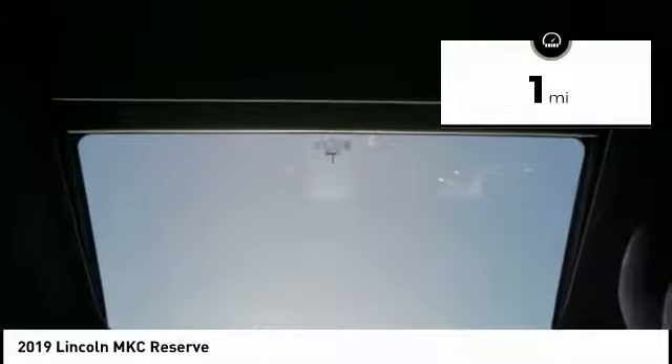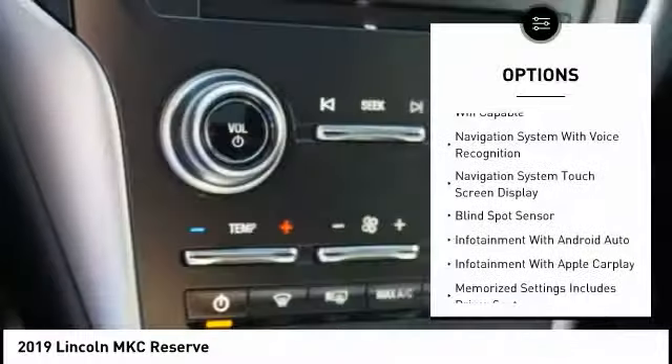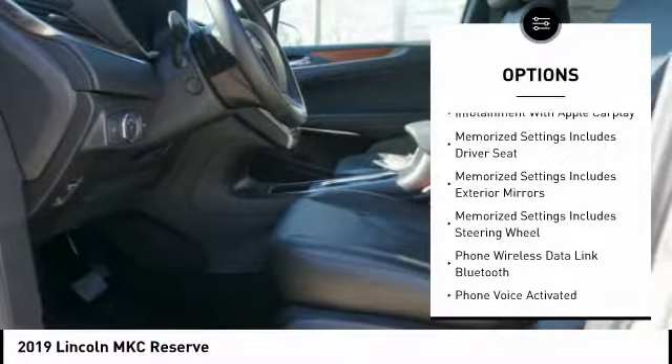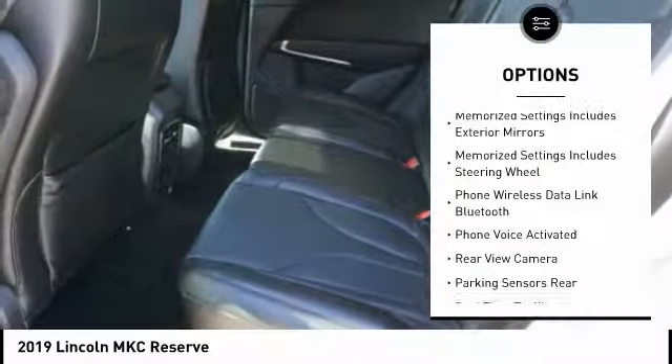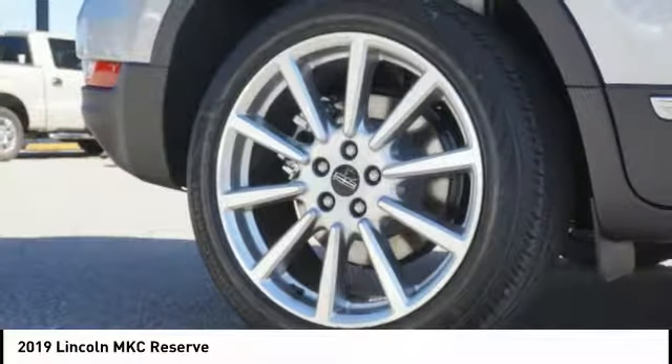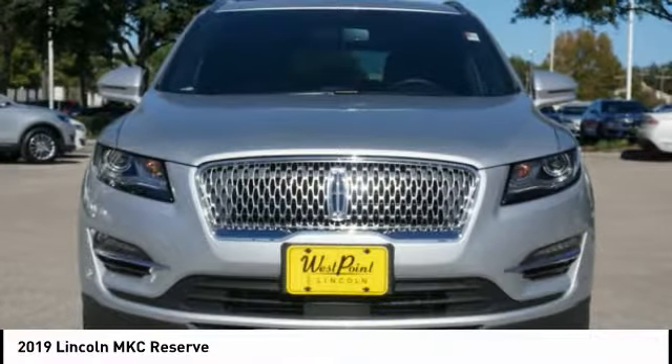Here are some of this vehicle's great options: traction control, keyless entry, remote engine start, leather trim seats, stability control, power steering, cruise control, voice activated navigation system, universal garage door opener, power brakes.